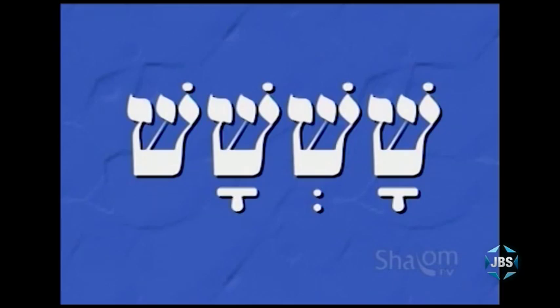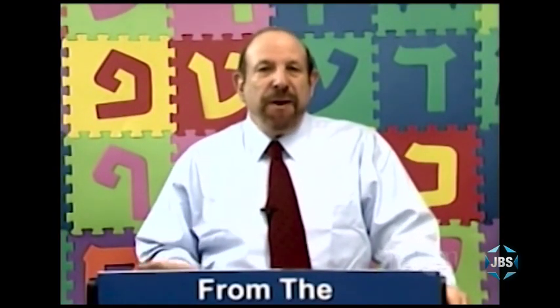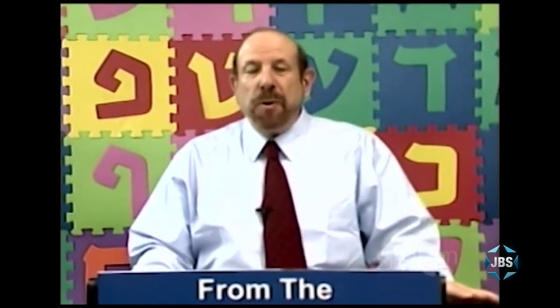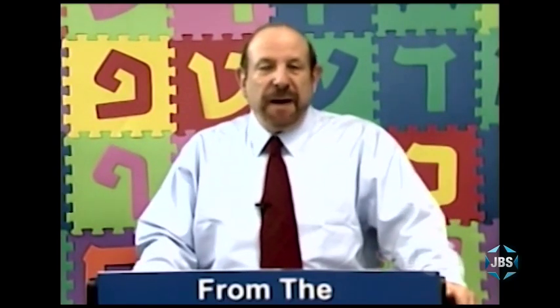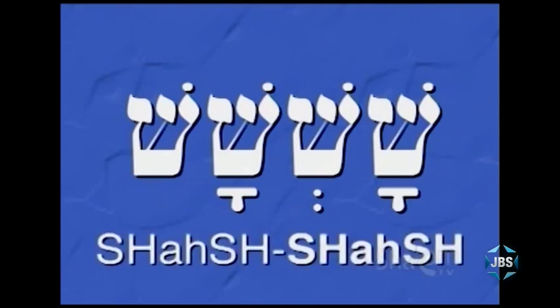Now look at this. Every Hebrew letter must have either a vowel or a shvah. So what about the last shin in this word? It doesn't appear to have a vowel, and it doesn't appear to have a shvah. The answer is: the shvah under the shin is understood. Every last letter of a word that does not have a vowel of its own must have a silent shvah, and as a result, that shvah is almost never written at the end of a word because everyone understands it's there. So this word is pronounced as if the silent shvah is written under the last shin: shashash.